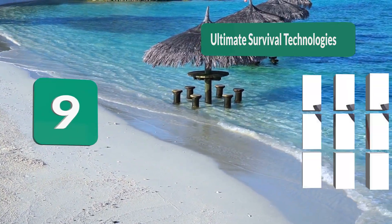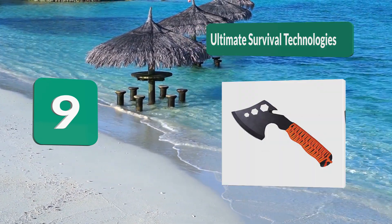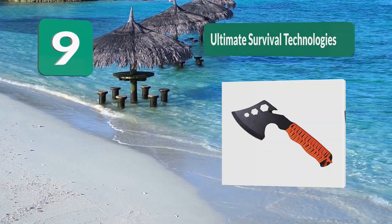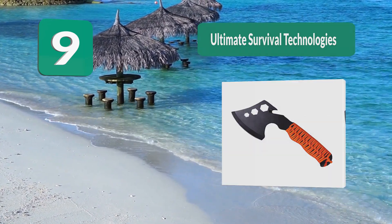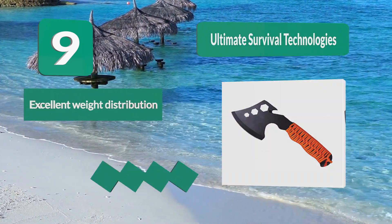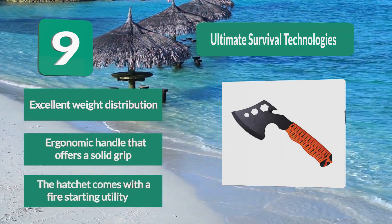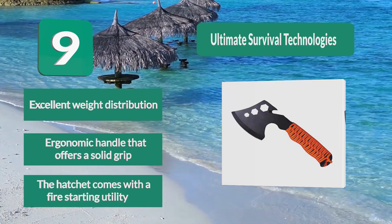Number 9: Ultimate Survival Technologies hatchet. It handles tasks like chopping firewood with ease. The hatchet head is durable and provides an effective tool for wood processing. It is light enough to carry for hiking and in case of an emergency. It features 8 feet of paracord, excellent weight distribution, an ergonomic handle with a solid grip, and comes with a fire-starting utility.